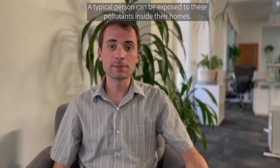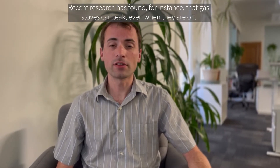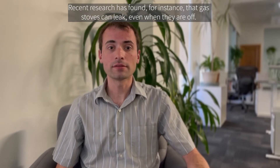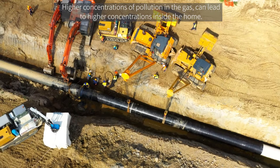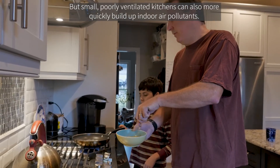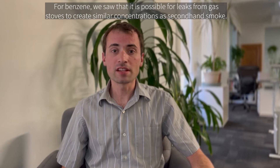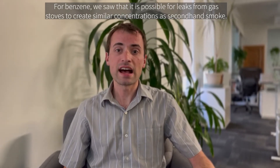A typical person can be exposed to these pollutants inside their homes. Recent research has found, for instance, that gas stoves can leak even when they're off. Higher concentrations of pollution in the gas can lead to higher concentrations inside the home, but small, poorly ventilated kitchens can also more quickly build up indoor air pollutants. For benzene, we saw that it is possible for leaks from gas stoves to create similar concentrations as secondhand smoke.